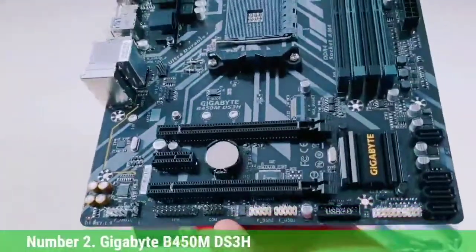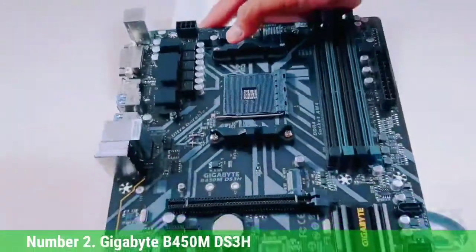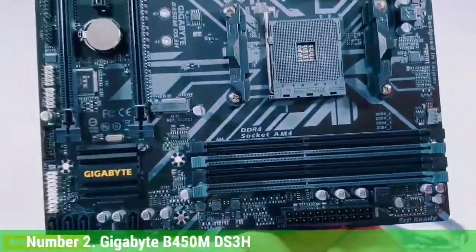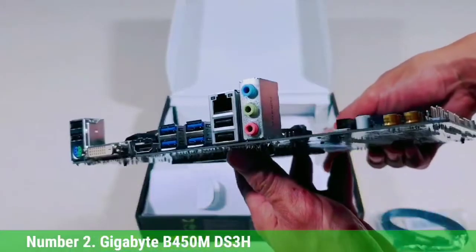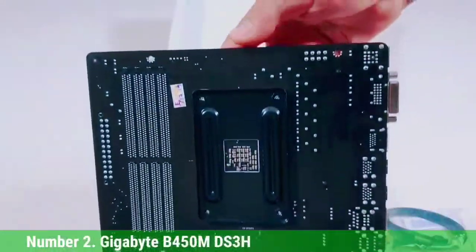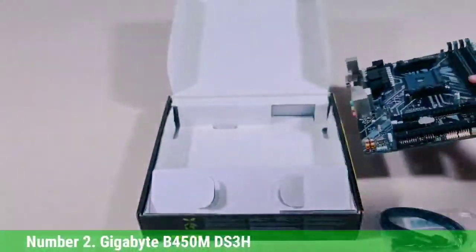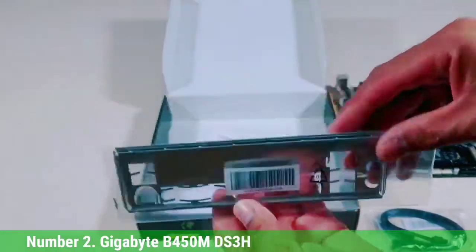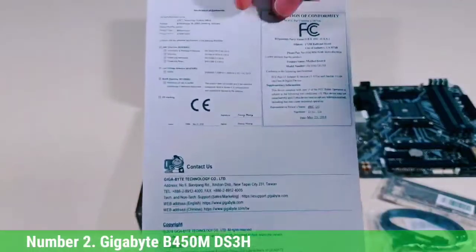Number 2: Gigabyte B450M DS3H. For gamers who want to spend minimal money on a motherboard without sacrificing performance, the Gigabyte B450M DS3H at around $85 is an excellent choice. It is equipped with a solid VRM supporting 8+3 power phases with doublers, making it capable of handling the Ryzen 5 2600. The B450 chipset also lets you overclock the processor without issues like overheating.